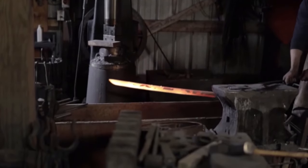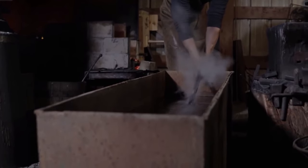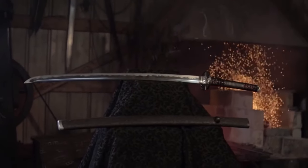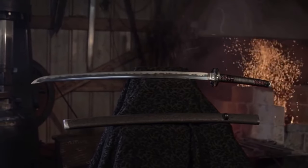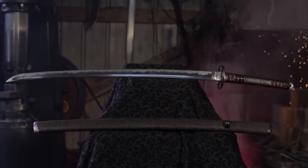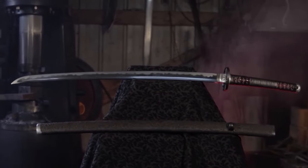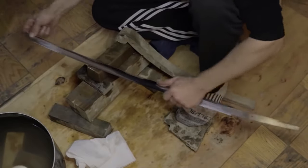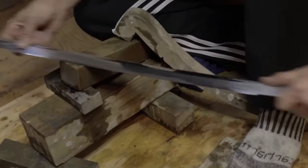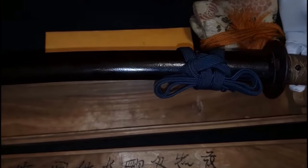During the fusion process, which is like a metal tango lasting several days, the block gets stretched and they arrange strips of varying hardness, creating the katana's unique structure and initial shape. Then it's time for the katana to get a spa treatment with a layer of liquid clay — it's like the sword's version of a face mask. This helps keep it from overheating and oxidizing when it gets the full heat treatment.